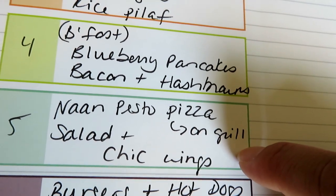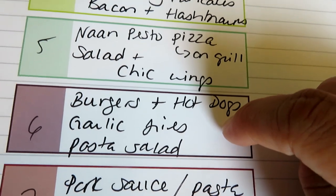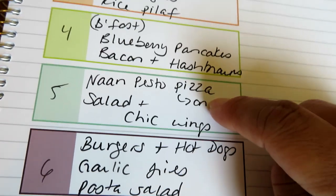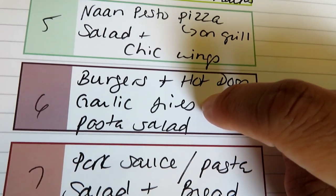We're going to do naan pesto pizza on the grill — I just do pesto with cheese and fresh tomatoes that we grow — plus a salad and some chicken wings on the grill. I'll link the video for both the pesto naan pizza and the chicken wings below. One night we'll do burgers and hot dogs on the grill with garlic fries from Trader Joe's done in the air fryer.